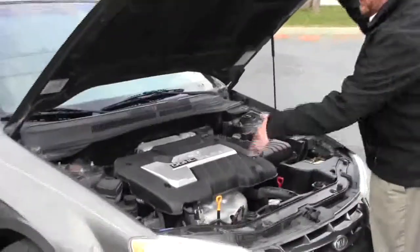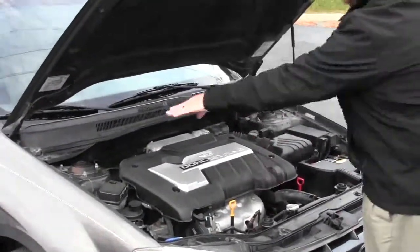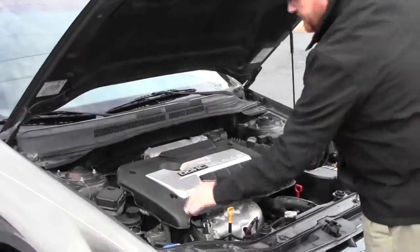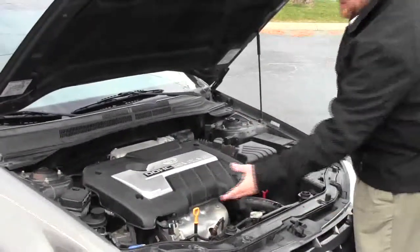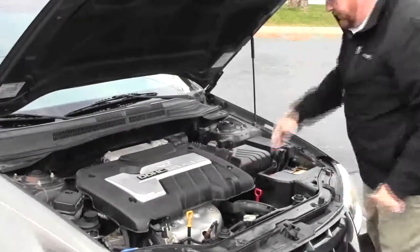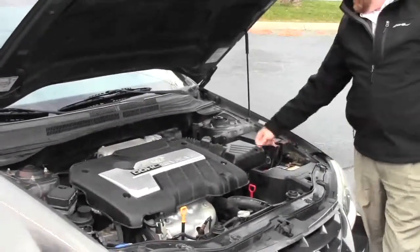Under the hood we have the 2.0 dual overhead cam, 16-valve 4-cylinder motor. It is front wheel drive. There's a clear reservoir for your power steering, winch dipstick oil check and oil fill, transmission check and fill, a maintenance-free battery, a centrally located fuse box, and easy access to the air filter.